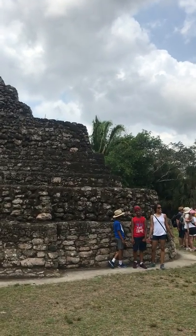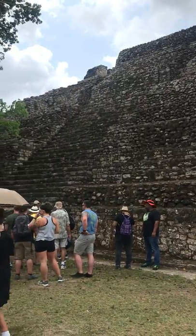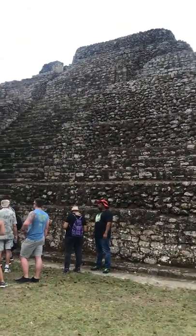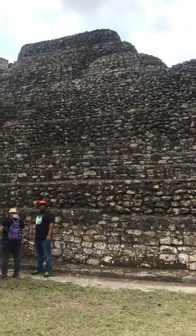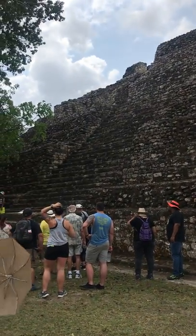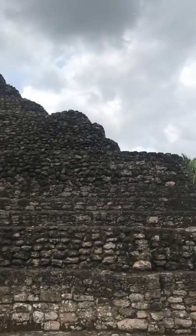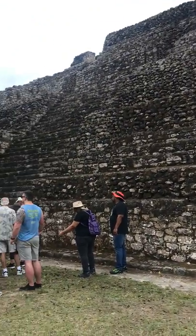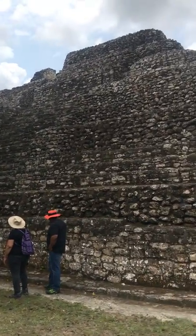The ancient Mayan settlements here date back to 200 BC, and in 1942 these settlements were discovered by a farmer. In 1972, an American archaeologist by the name of Dr. Peter Harrison was doing work mapping out the area, flying over in helicopters. He saw mounds in this relatively flat land and had a hunch that underneath were pyramids — and he was right.